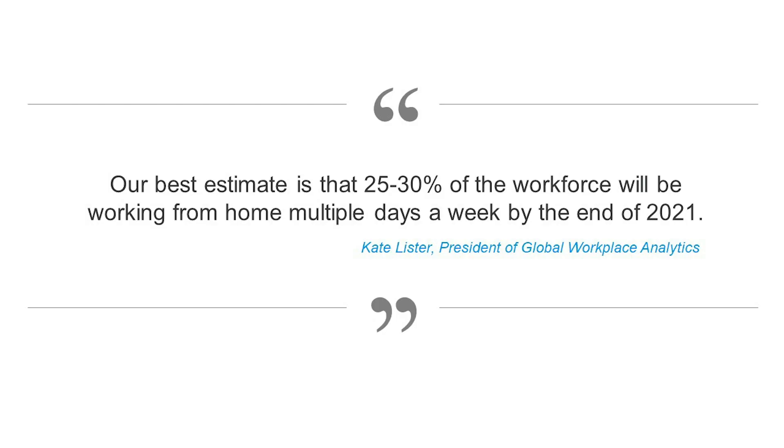In fact, according to some estimates, 25 to 30 percent of workers will work from home as part of the so-called new normal.